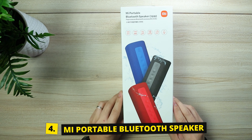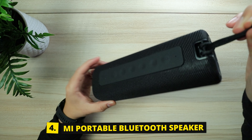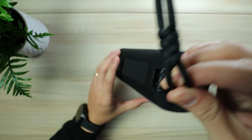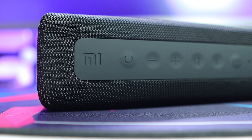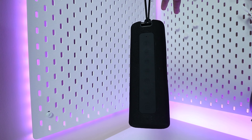And for our last product, we have the Mi Portable Bluetooth Speaker. It has an IPX7 waterproof rating and 16-watt high-quality sound. And if you have two of these, it will allow you to connect and create your own surround sound experience. Up to 13 hours of playtime.